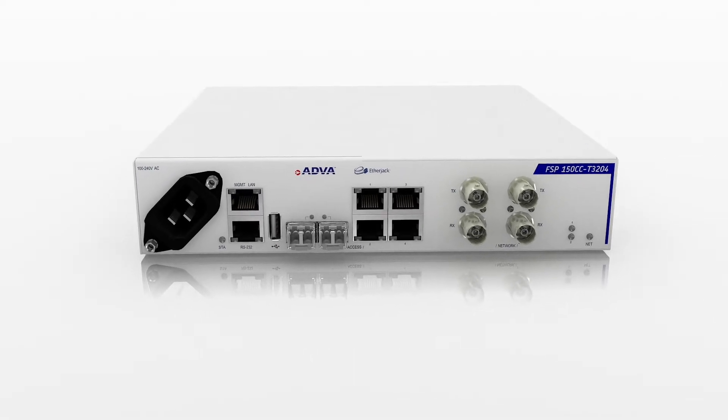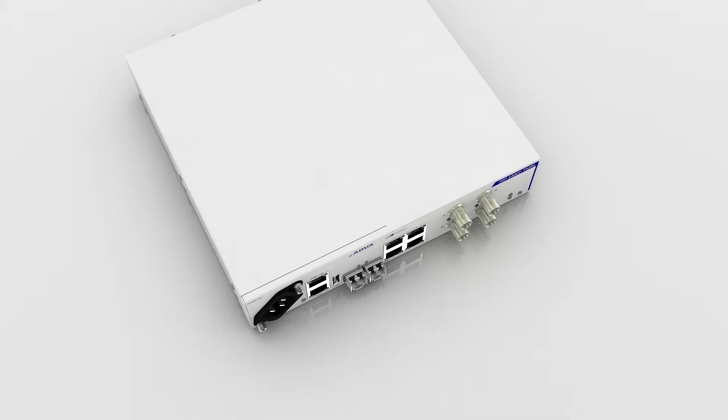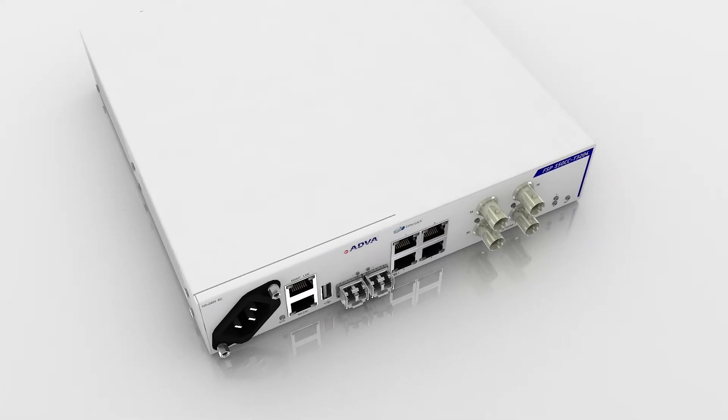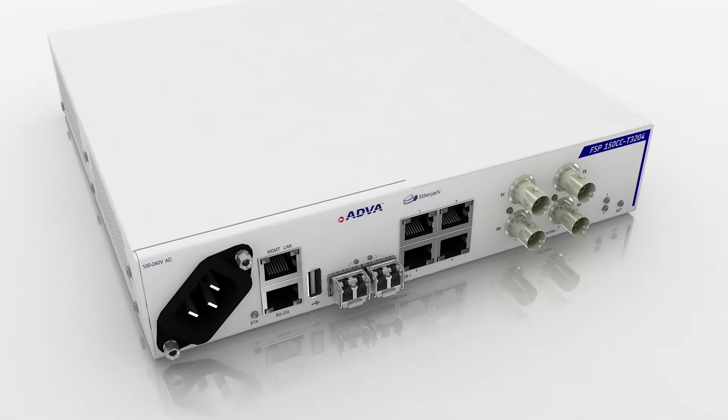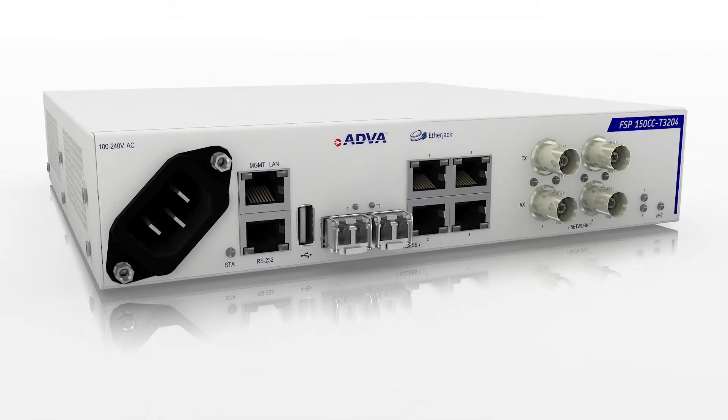By extending Carrier Ethernet 2.0 services over one or two bonded T3 or E3 facilities, our FSP150CC-T3204 is capable of sharing multiple services over a shared network connection.